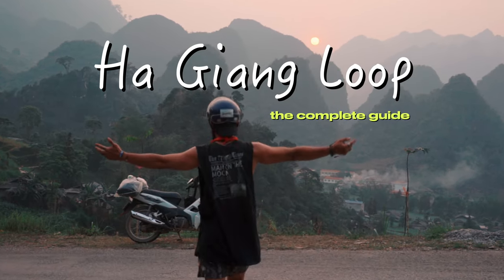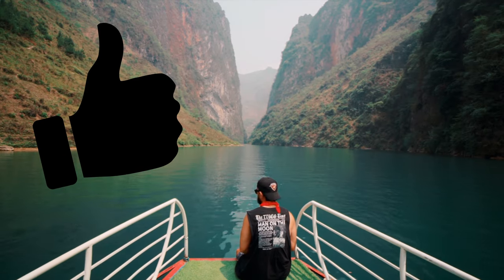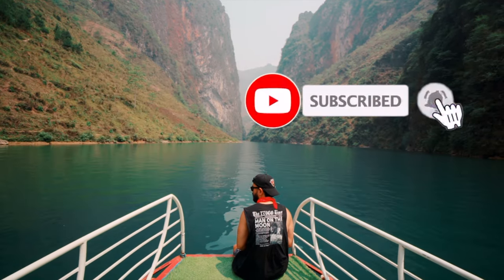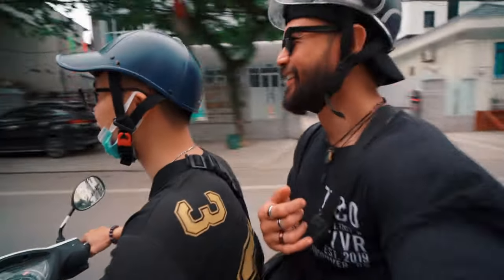This is the complete guide to the Ha Giang Loop. In this video I'll be talking about what you need to know when doing this loop. But before we jump into it, hit that like button and subscribe to my YouTube channel to see more travel videos like these in the future. And with that, let's jump right into it.